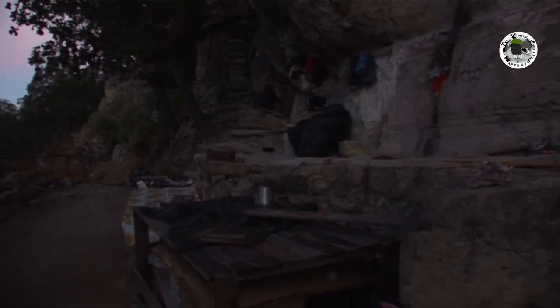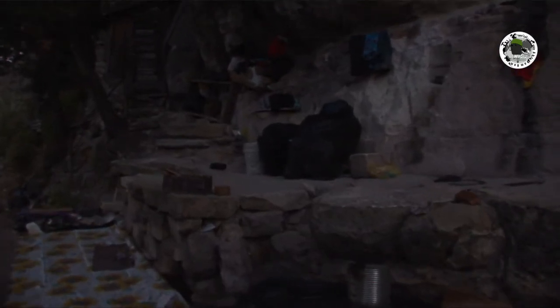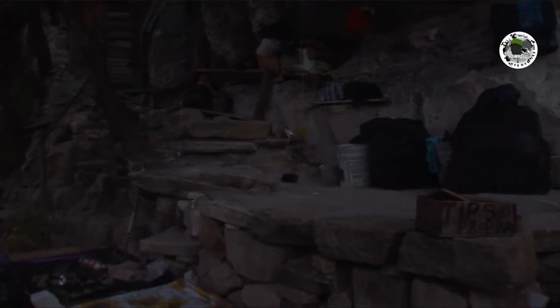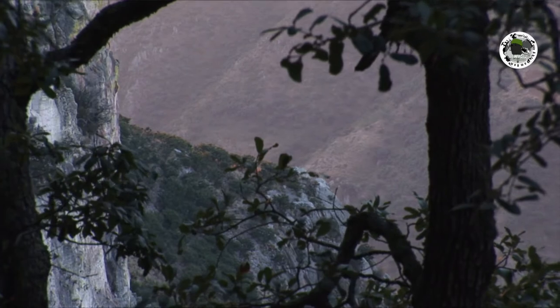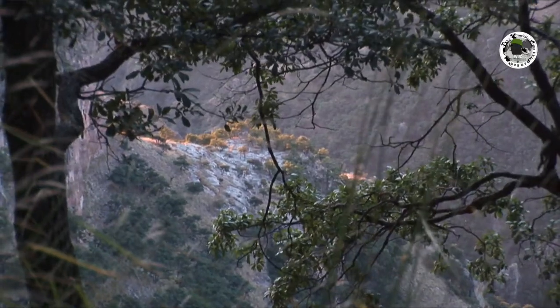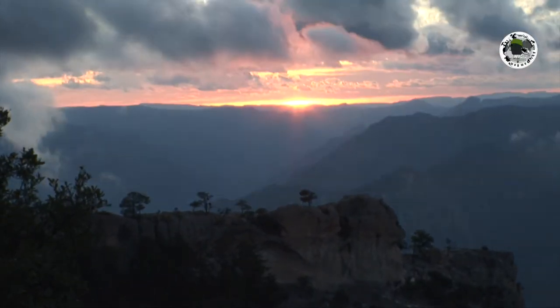Some of the Tarahumaras have dwellings on the mountain rocky walls. The different views up here are magnificent. There is peace — one can feel a very special vibe up here.